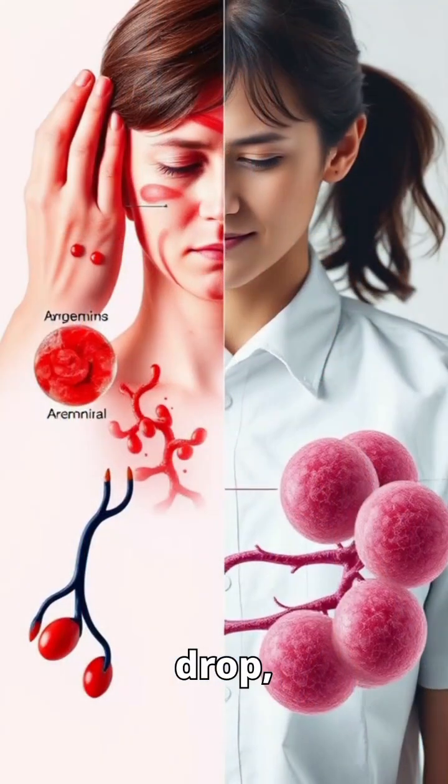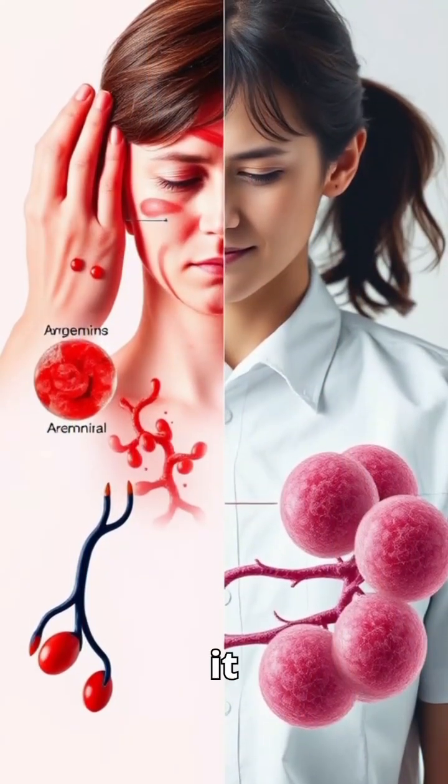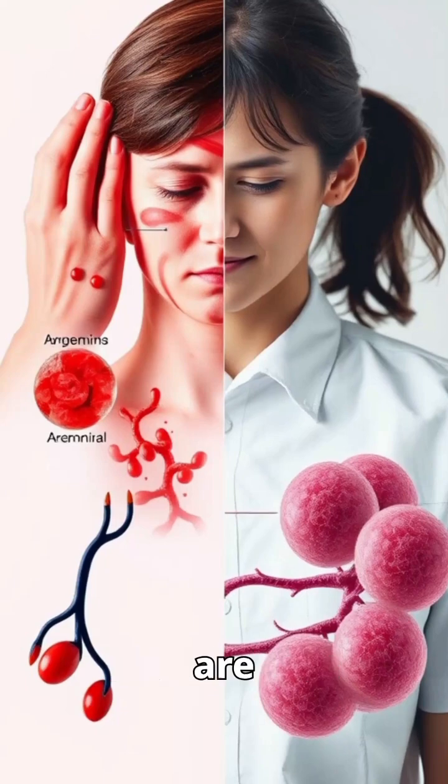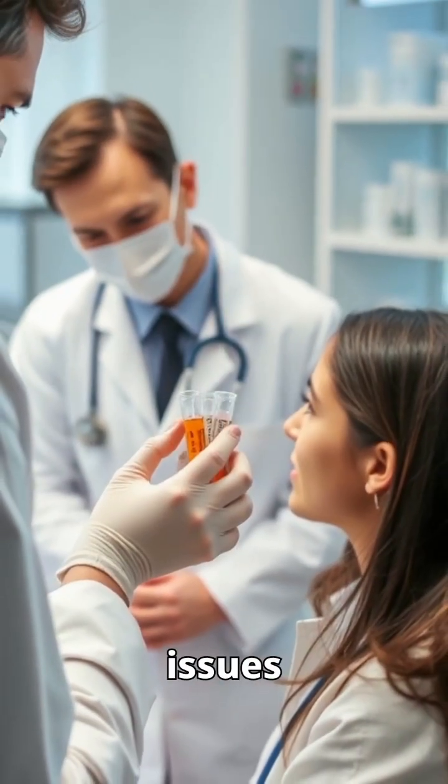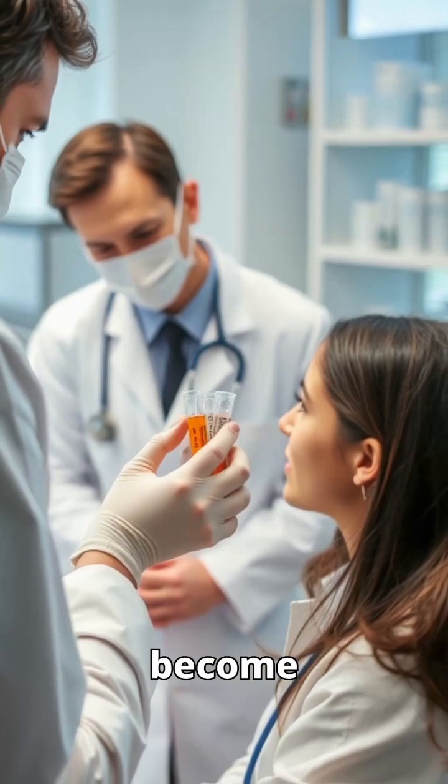When levels drop, it could mean anemia. When they rise, it could mean thicker blood — both are concerning. Doctors use the hemoglobin test to spot health issues early, before symptoms become serious.